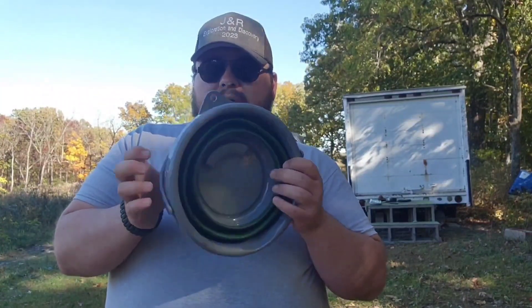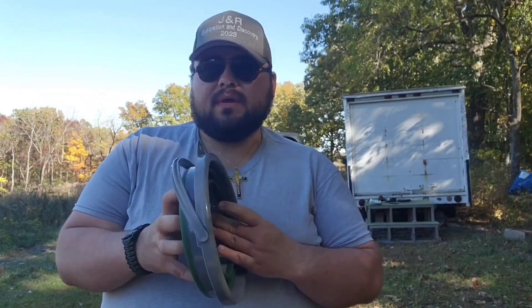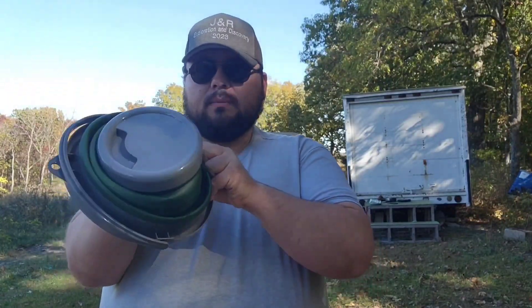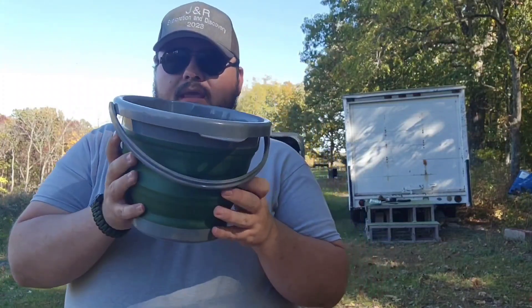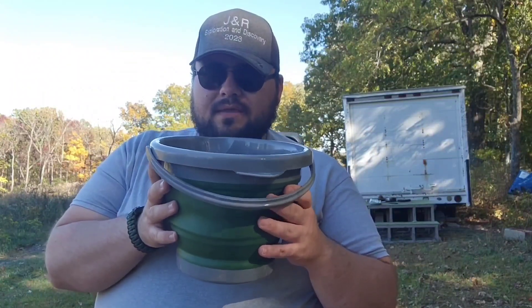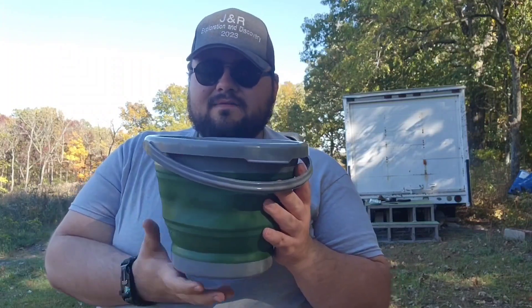There's something else from Walmart that I got on sale — I paid $2 for this item as well. These are collapsible buckets from Walmart. If you're out in a survival situation or camping and need something lightweight to carry in your backpack to collect water, these collapsible buckets are really neat. They're not the biggest thing, but if you're just going to get water for cooking, they sure beat having canteens back to back to back.